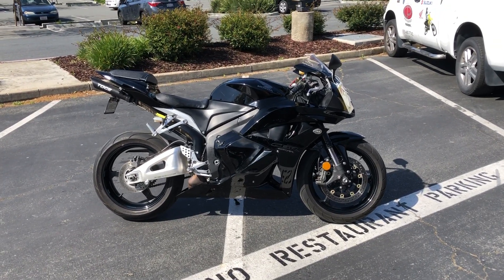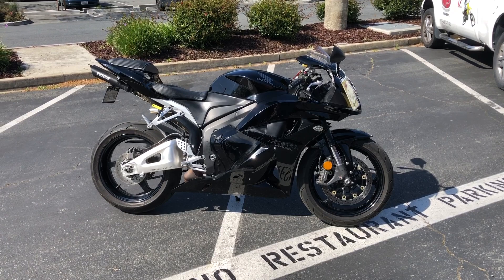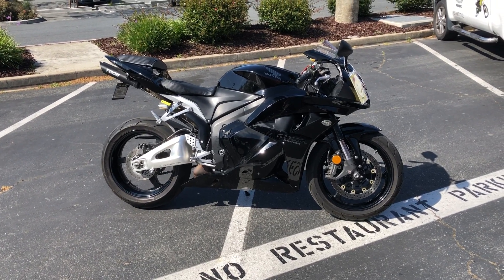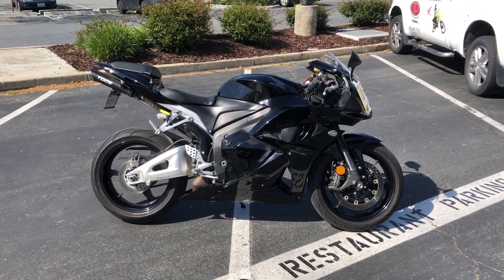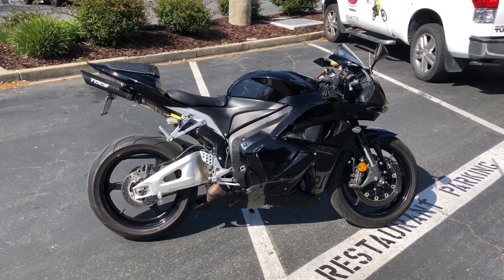Today at Contra Costa Power Sports we have a 2011 Honda CBR600RR. This bike has approximately 13,000 miles and is offered for $5,699 here at Contra Costa Power Sports.